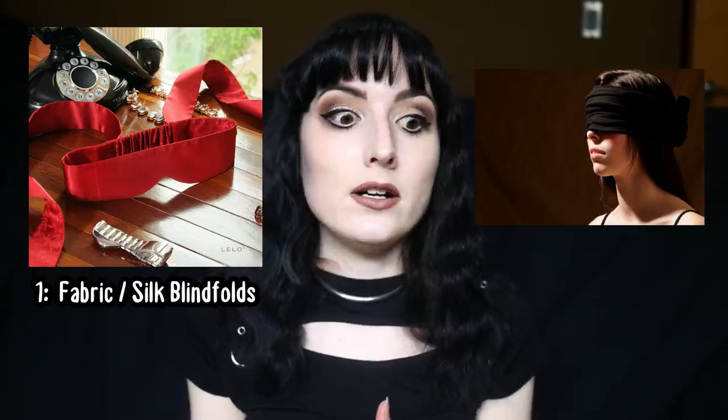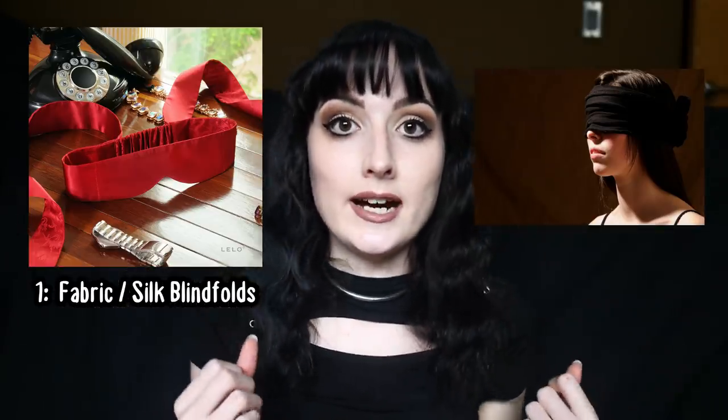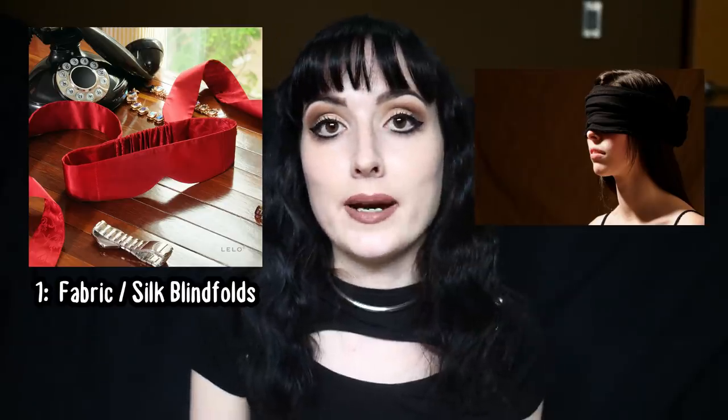Now let's talk about the different types of blindfolds. The first and most common type you'll probably see is the classic fabric or silk blindfold. These are basically strips of fabric — could be silk, a tie, a dish towel — something that goes over the eyes and manually ties in the back. They don't normally have a lot of bells and whistles; they are very commonly just DIY materials from around the house, which makes them pretty good introductory toys. The disadvantage is they don't always feel very comfortable because the fabric bunches up, compressing into the temple area and around the knot in the back of the head.